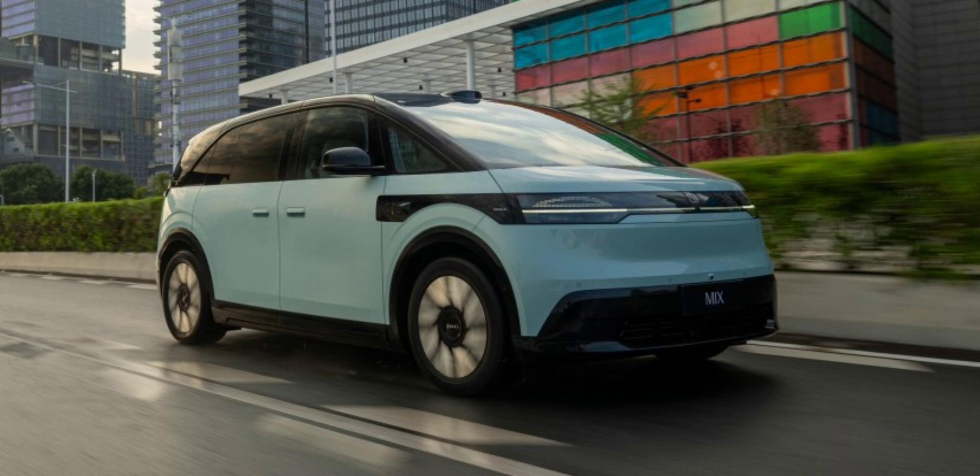Built on Geely's CM modular architecture, the Mix offers an industry-leading interior space utilization rate of 93%. To put that into perspective, the average SUV has a utilization rate below 70%. The Mix introduces a unique approach to passenger access with two sliding doors on the front passenger side, creating a wide 1,480 mm entrance that makes it easier for passengers to enter and exit the vehicle.